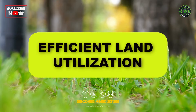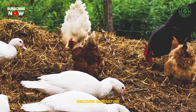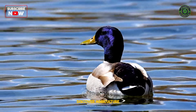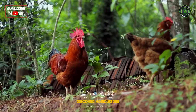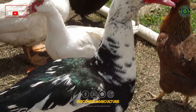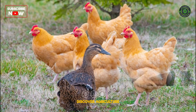Efficient Land Utilization: Integrating chickens and ducks allows for more efficient use of land. Ducks can be raised in wetlands or paddies, utilizing water bodies for their natural habitat, while chickens can thrive in drier areas. This optimal land use contributes to a more sustainable and resource-efficient farming model.